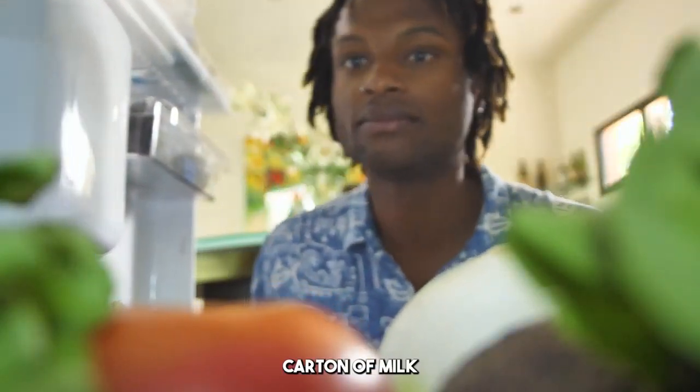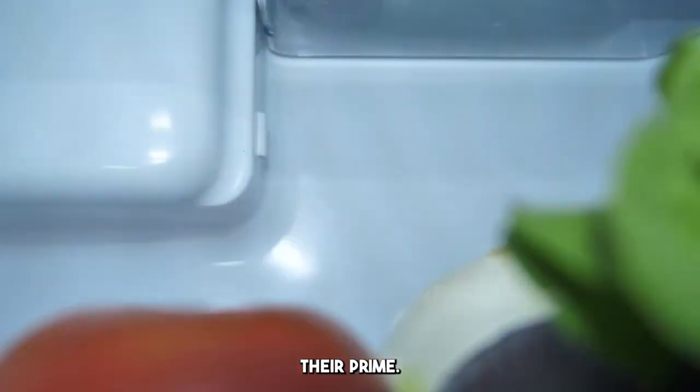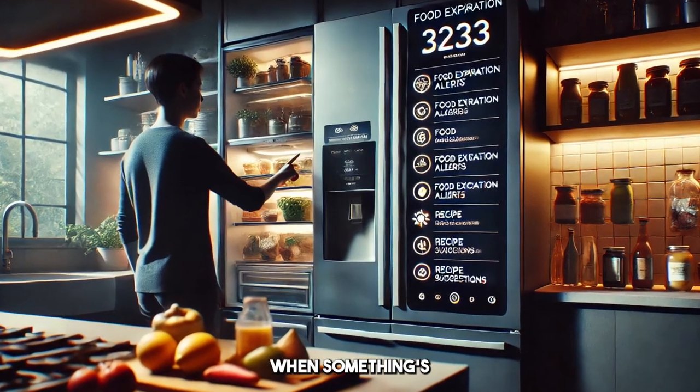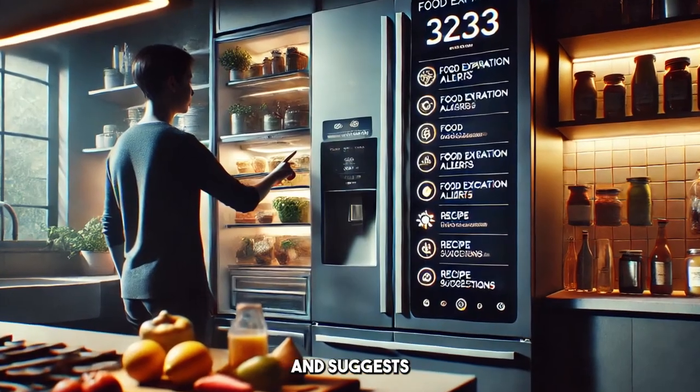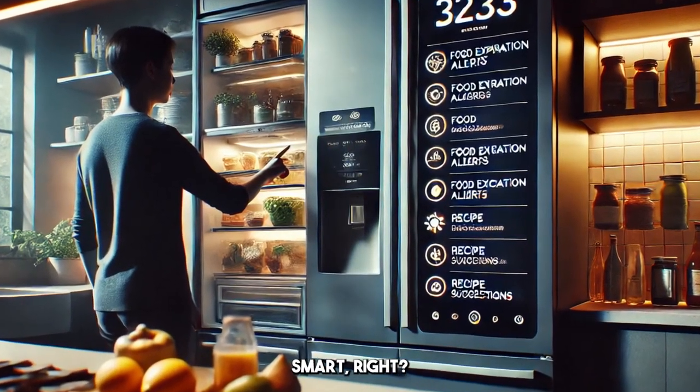No more digging through random containers to figure out if that carton of milk is still good, or if your leftovers are past their prime. The fridge literally tells you when something's about to expire and suggests ways to use it before it goes to waste. Talk about smart, right?